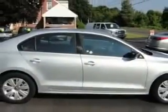Check out this Raffaele X silver metallic 2011 Volkswagen Jetta four-door sedan S, equipped with a four-cylinder engine and an automatic transmission.